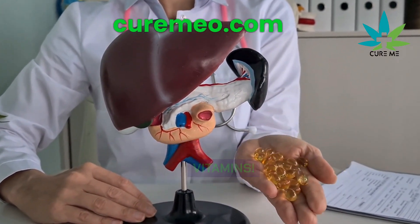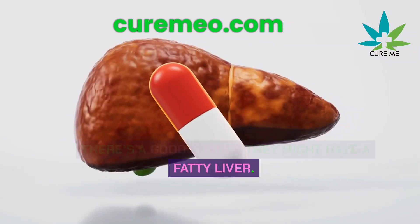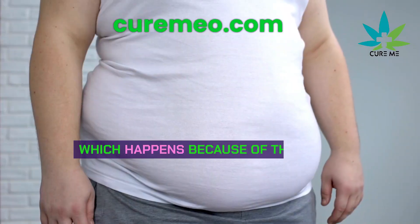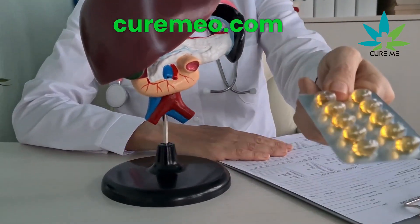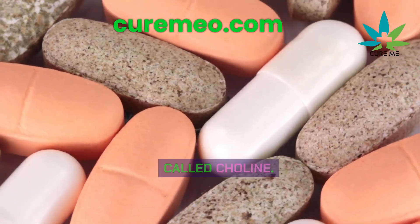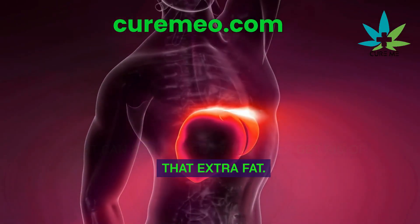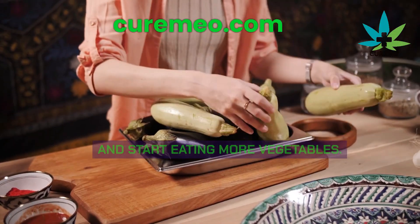Fatty liver — causes, treatments, vitamins: if someone has a bulge around their stomach, there's a good chance they might have a fatty liver. Fatty liver isn't just caused by drinking alcohol — there's also non-alcoholic fatty liver disease, which happens because of things like eating too much sugar or junk food. If you end up with a fatty liver, besides changing your diet, there's a special vitamin that can help called choline. It's like a fat buster for your liver. You can find it in powder form, and if you take it regularly for a few months, it can really help your liver get rid of that extra fat.